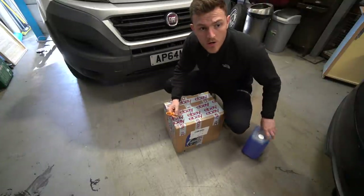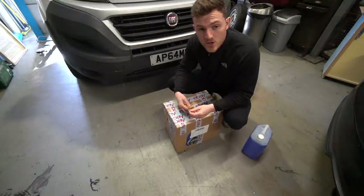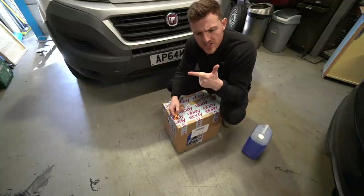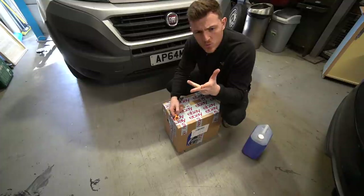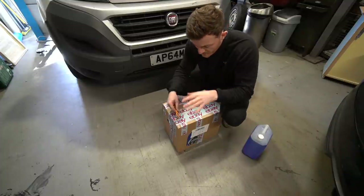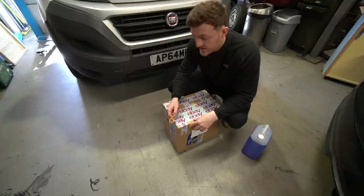From my understanding of what a full vehicle service entails, it is basically an oil filter change, air filter change, the actual oil change, screen wash top up, brake pads being checked, and maybe some other stuff. But we'll open up this box, see what's inside and see what needs to be done.